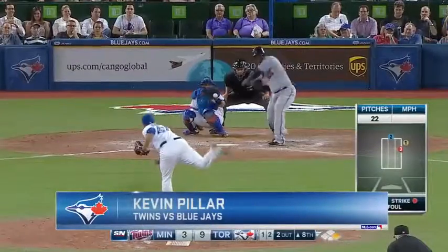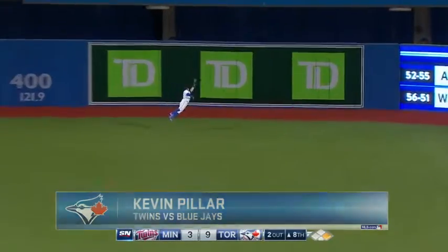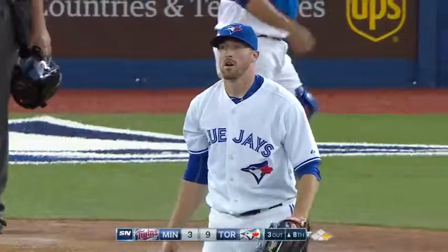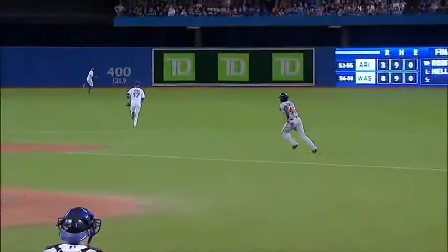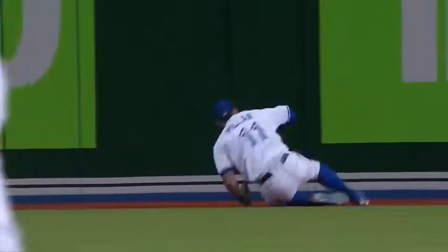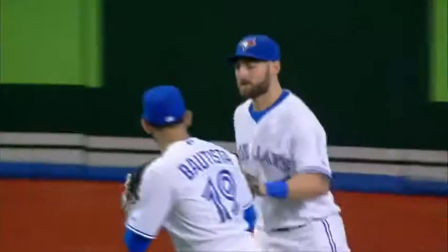One and two. Deep drive to center. Pillar is back and makes another terrific catch. Boy, he timed his leap perfectly — that was over his head, about to hit on the warning track. He took a mighty leap and takes an extra base hit away from Miguel Sano. Pillar has been doing this all season long.